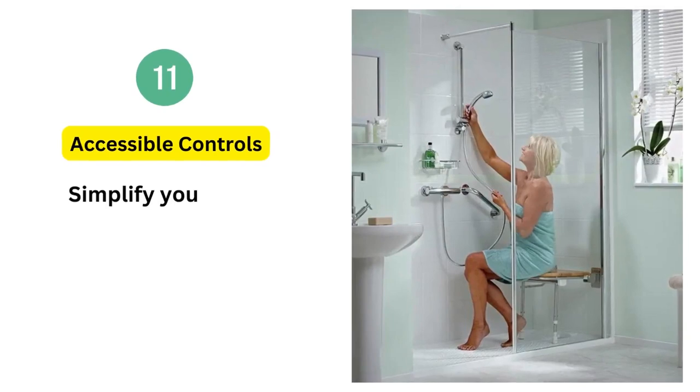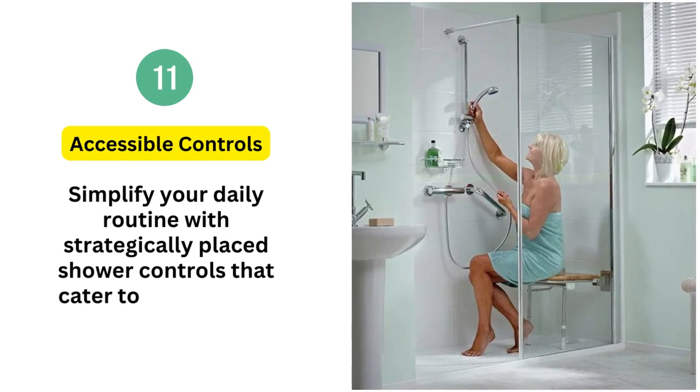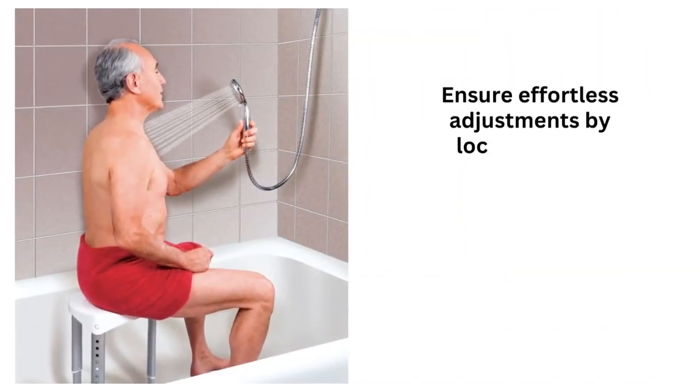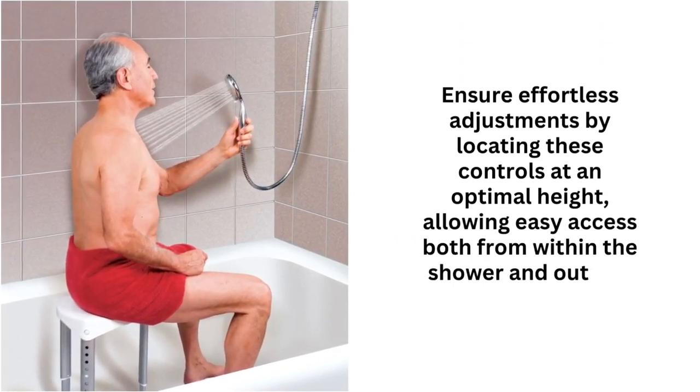11. Accessible controls. Simplify your daily routine with strategically placed shower controls that cater to comfort and convenience. Ensure effortless adjustments by locating these controls at an optimal height, allowing easy access both from within the shower and outside it.